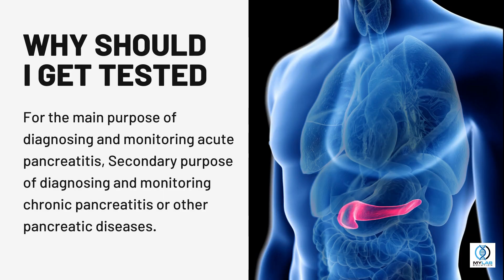Why should I get tested? The main purpose is diagnosing and monitoring acute pancreatitis. A secondary purpose is diagnosing and monitoring chronic pancreatitis or other pancreatic diseases.